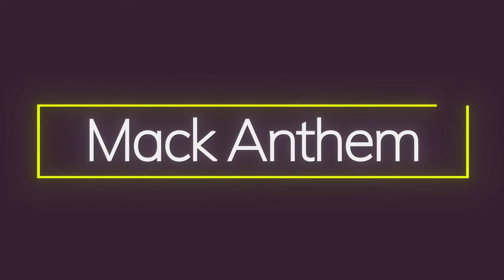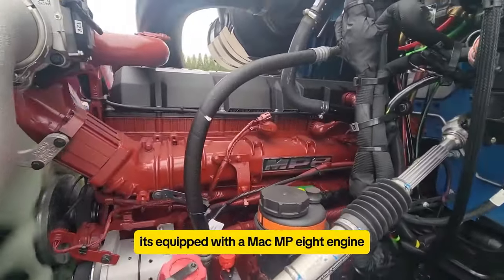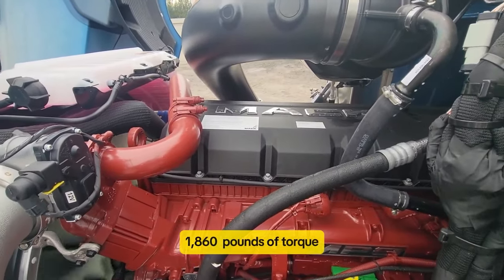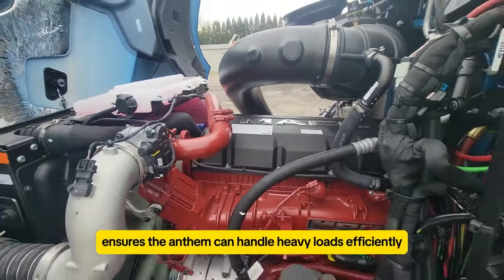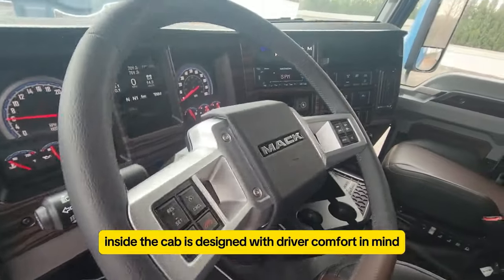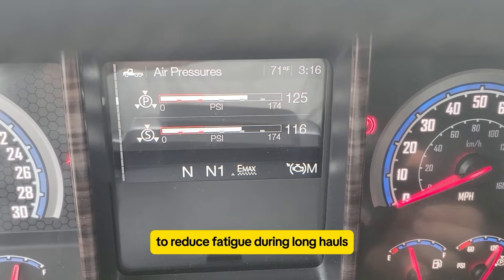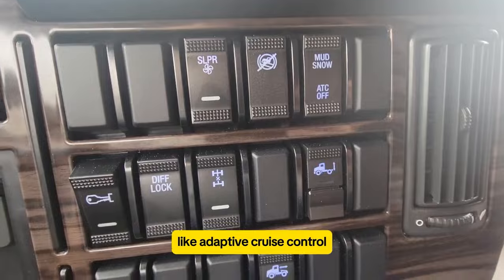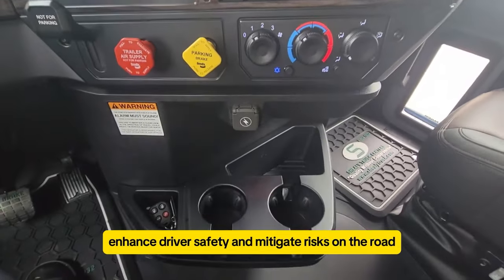The Mack Anthem stands out in the trucking industry for its fuel efficiency and robust performance. It's equipped with a Mack MP8 engine, capable of generating up to 505 horsepower and 1,160 pound-feet of torque. This powerful engine ensures the Anthem can handle heavy loads efficiently. Inside, the cab is designed with driver comfort in mind, offering spaciousness and ergonomic features to reduce fatigue during long hauls. Advanced safety technologies like adaptive cruise control and lane departure warning systems enhance driver safety and mitigate risks on the road.